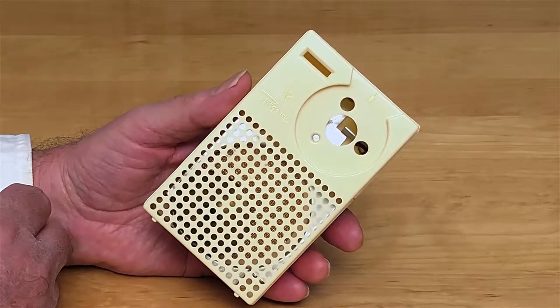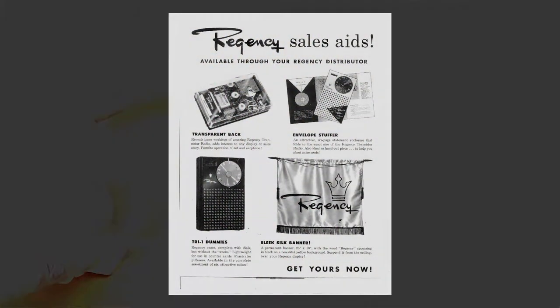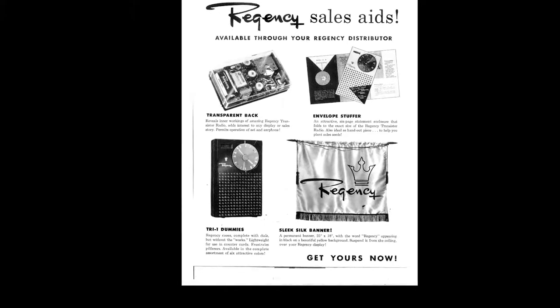No, it's not an incomplete radio. It was made this way. It's a dummy, as you can see in this sheet about it from Regency.